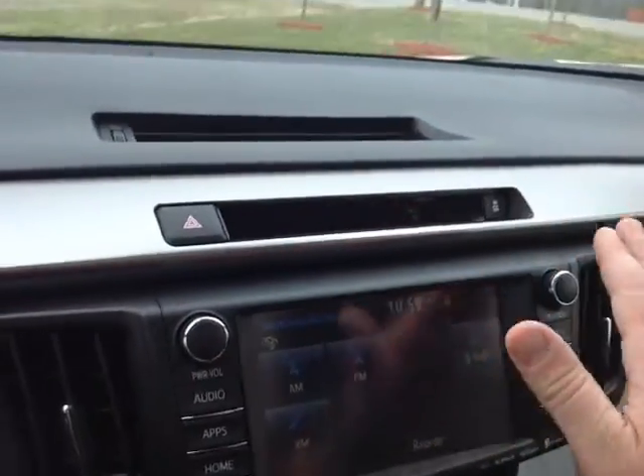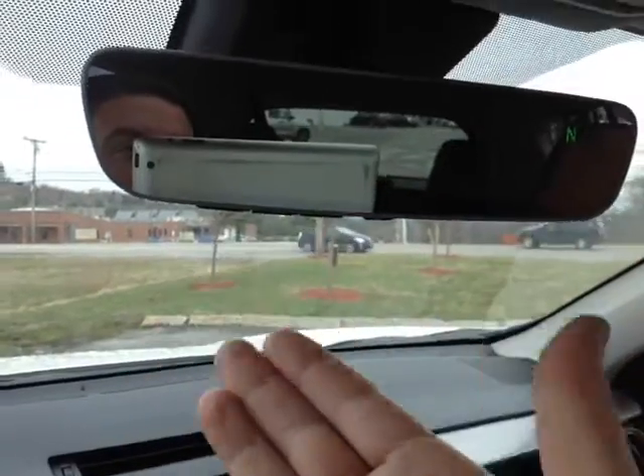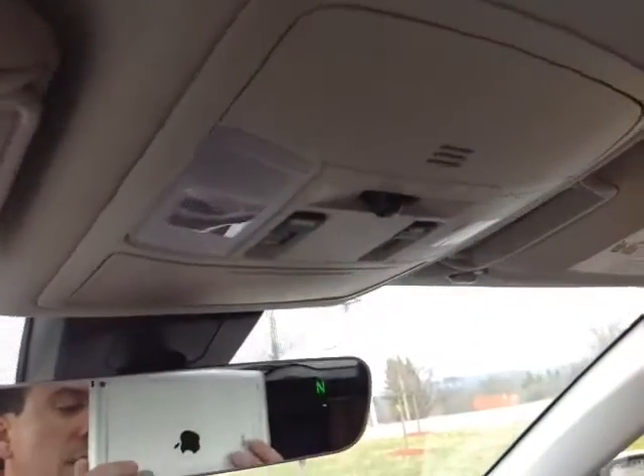Up top, an emergency flash button, traction control off switch, auto dimming rear view mirror there with a compass, HomeLink for your garage door opener, and on the roof, controls for your cabin lighting and the power sunroof.